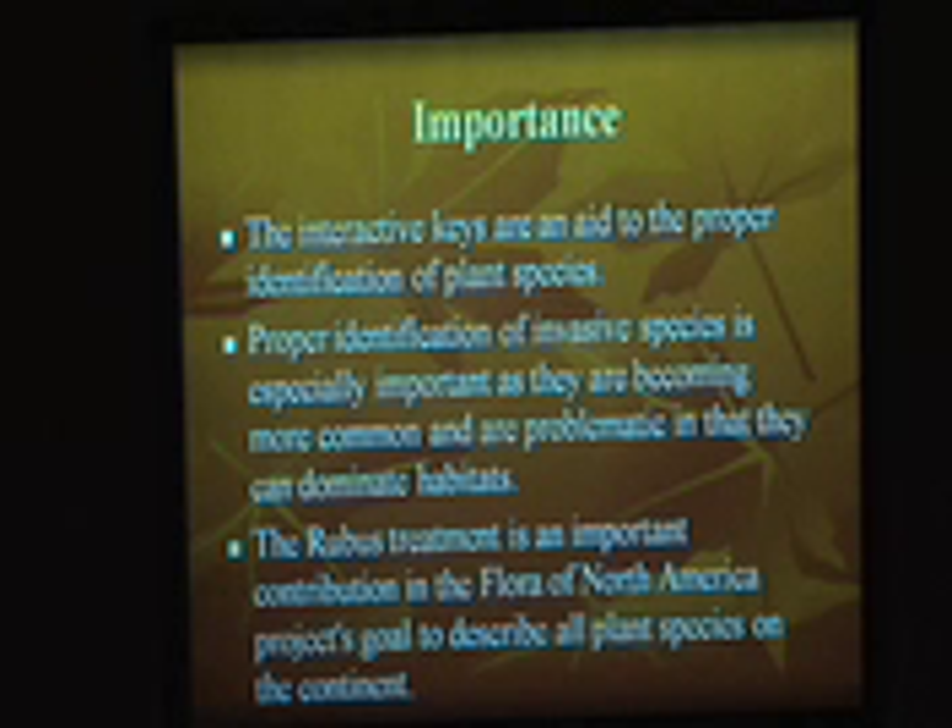That's NatureServe.com here. These are the species, and then you press on 'distribution' and it shows where they're located throughout the U.S. We are using the interactive keys because it's a proper way to identify species. We're also using this method for the invasive species because this way we'll know which plants are common and which are dominating different habitats — they're invading other plants and taking over where other plants belong.